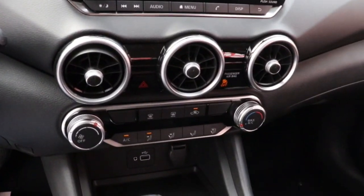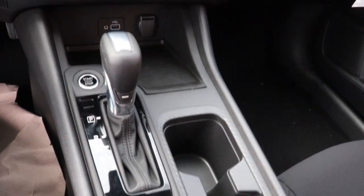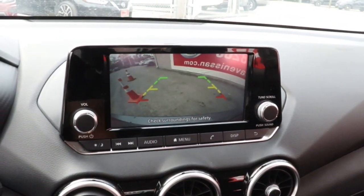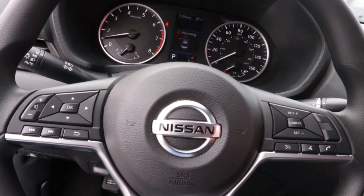The following are some of this vehicle's highlighted options: Electronic stability control, trip computer, bucket seats, power windows, wheel covers, power steering. Drive smart, drive well.